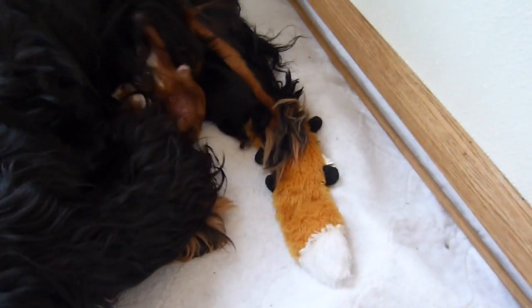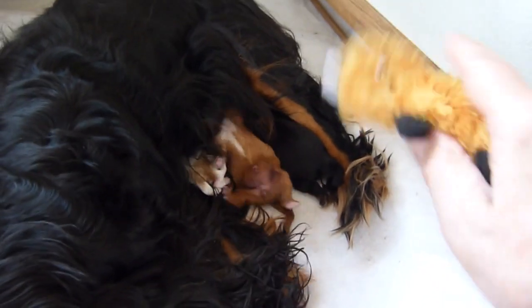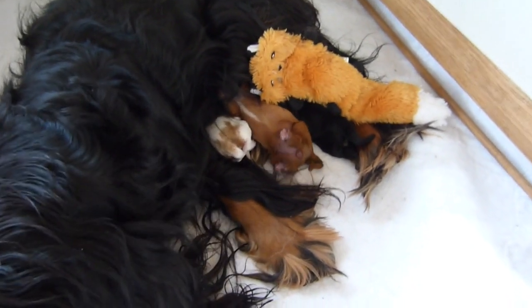Oh, and by the way, if you saw yesterday's report, you remember that this is the thing that Lizzie seems to treat as the fifth puppy. It doesn't nurse very well — I put it over there and it just doesn't latch on to anything.